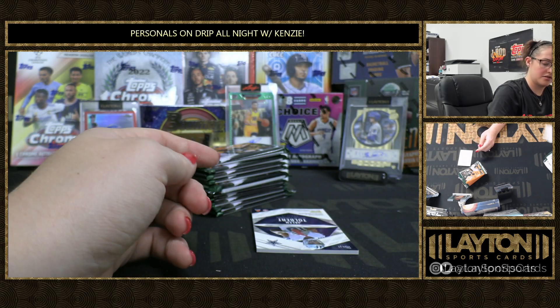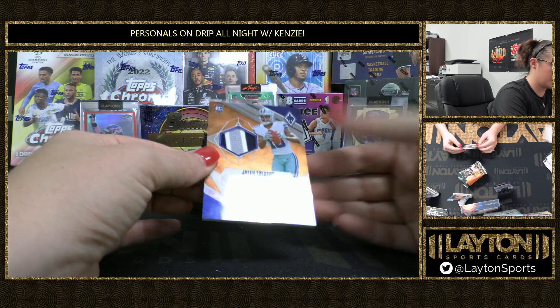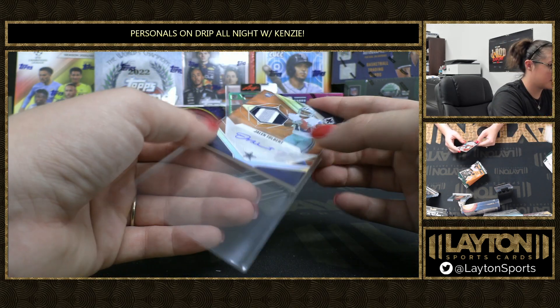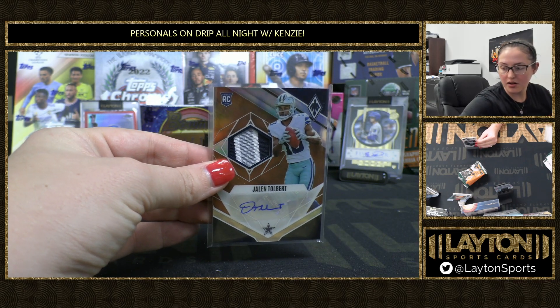Silver Darren Waller. We've got to 149 Orange RPA of Jalen Tolbert — nice Cowboys patch on that one. Three-colored RPA there.